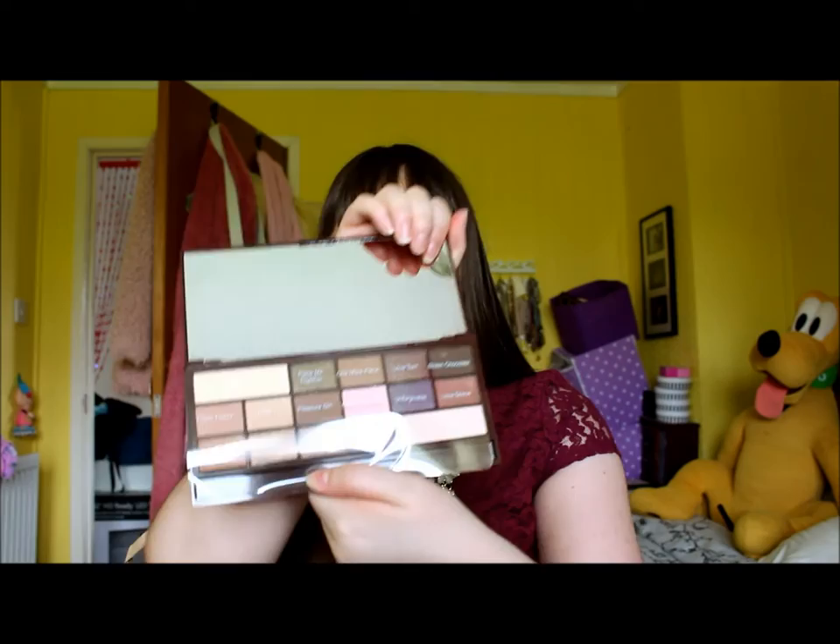It comes with really cute little names for each shade and I love when things are named. I might do a little tutorial with those colours. Absolute bargain - I think it was £7.99. This is worth £35 from Too Faced and this was about £7.99.